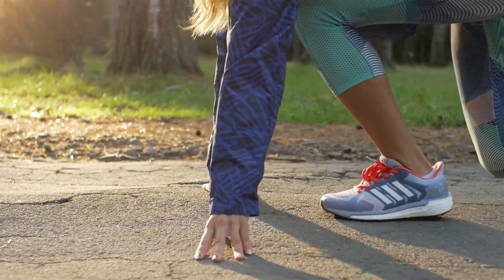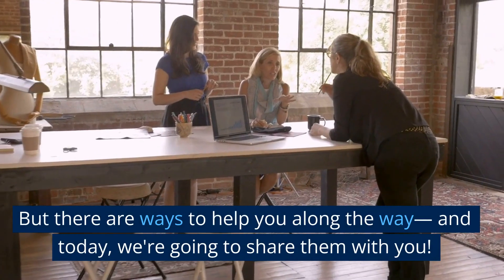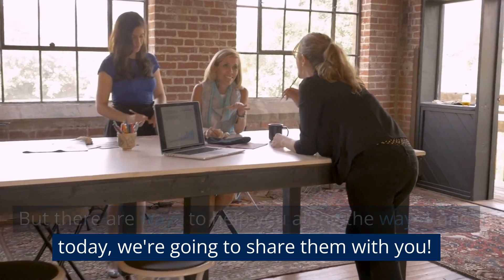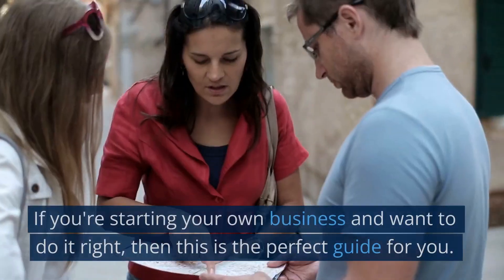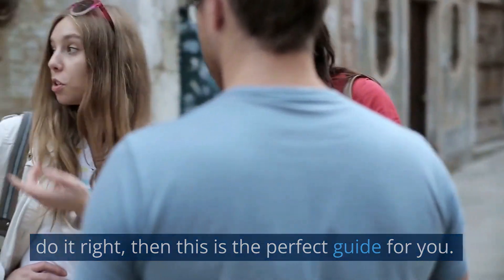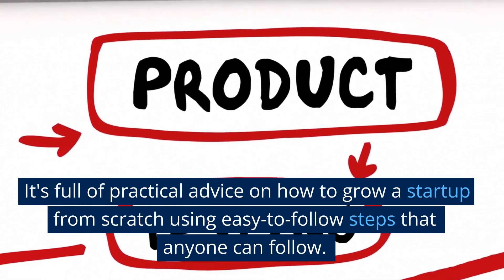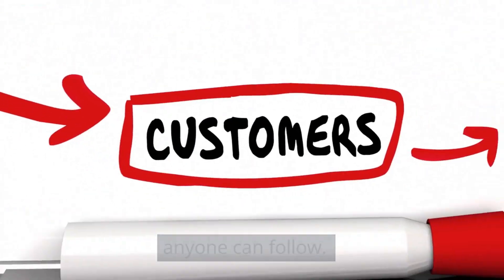Growing a startup from scratch is hard. Trust us, we've been there. But there are ways to help you along the way, and today we're going to share them with you. If you're starting your own business and want to do it right, then this is the perfect guide for you. It's full of practical advice on how to grow a startup from scratch using easy-to-follow steps that anyone can follow.